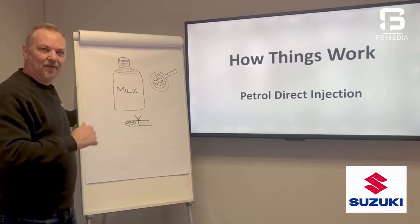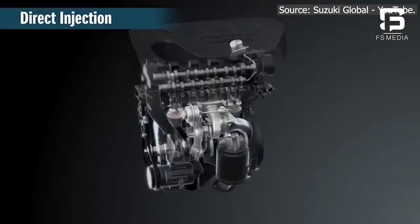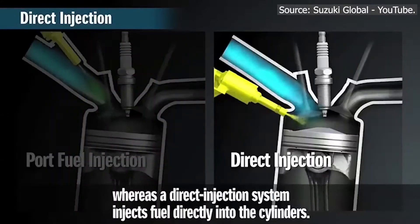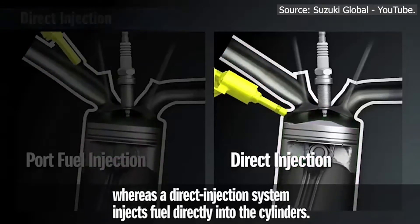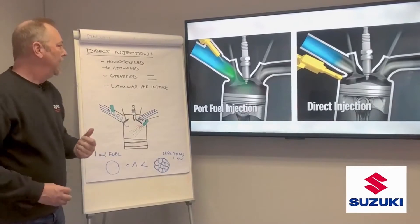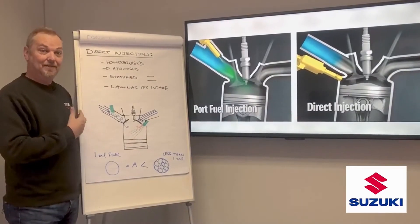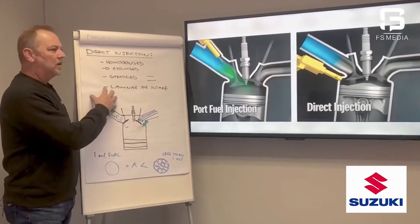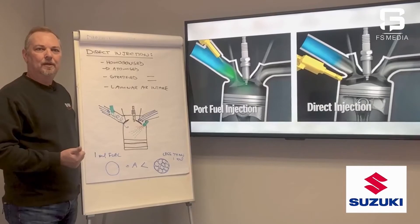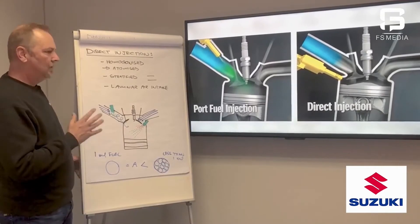We do a very similar thing with our direct injection engines. These two pictures on screen illustrate perfectly the difference between an older port injection engine, where the injector is part of the intake port — where air comes into the engine and mixes with fuel — versus a direct injection engine, where we separate the injection from the port. That's why it's called direct injection. It's taken longer to get petrol to be direct injection because we had to wait for proper computing power and accuracy in our injectors. But we've got it now, and the results are amazing.